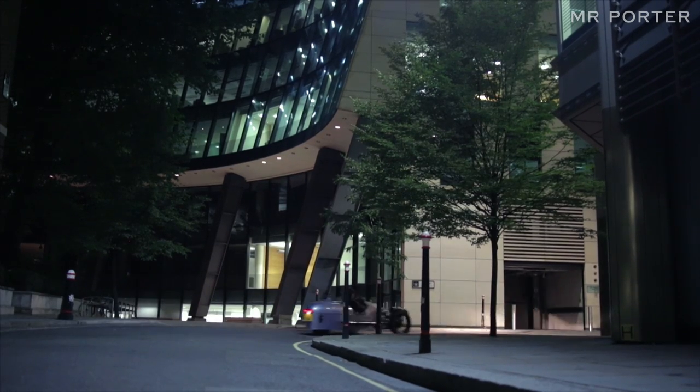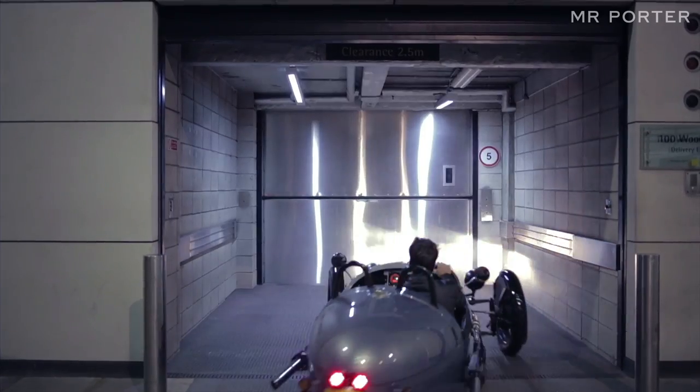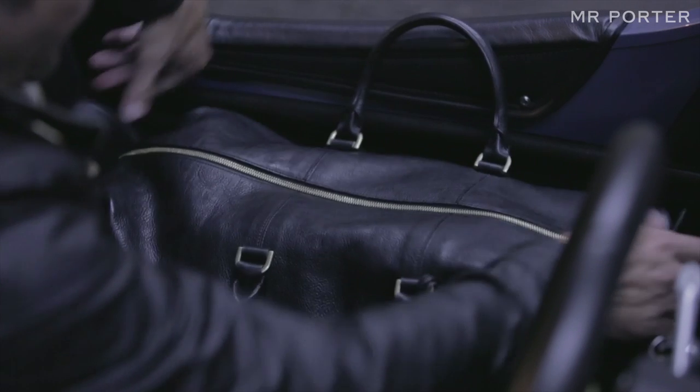Obviously clothing is important with this car. You could probably get away with a t-shirt on a very hot day, but you feel naturally at home in a good old waxed Belstaff jacket buttoned up against the elements.